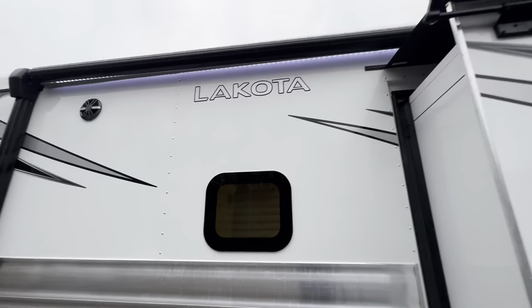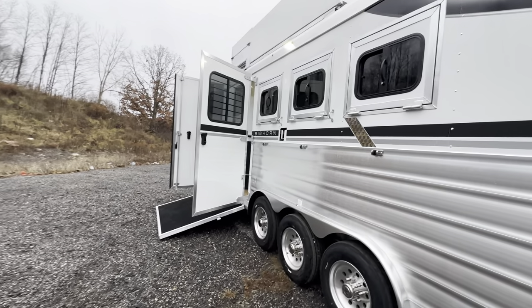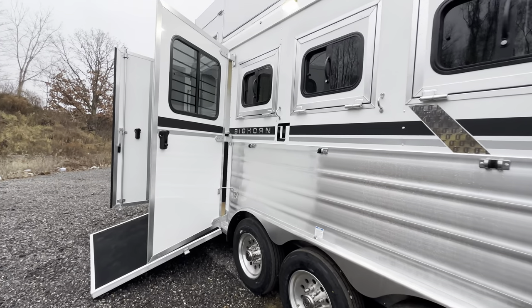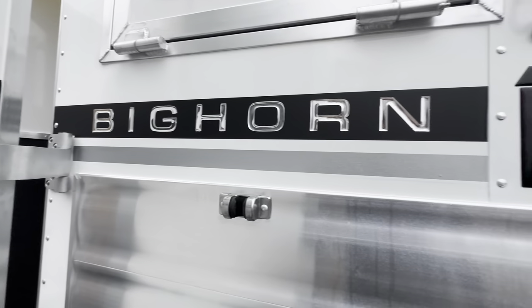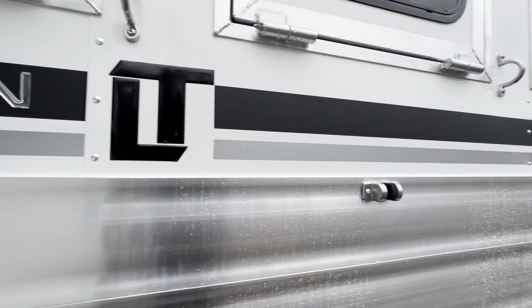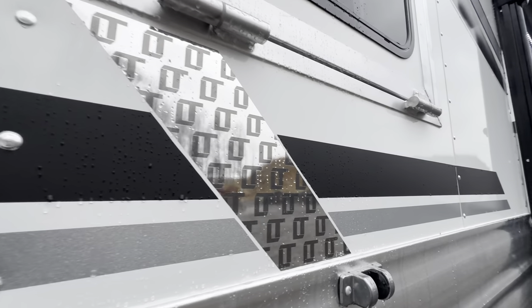See the all new graphics package? It just has that sleek modern look to it that really matches that upgraded modernized interior. So many nice new modern touches made to these.